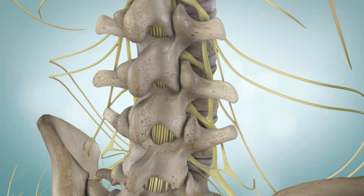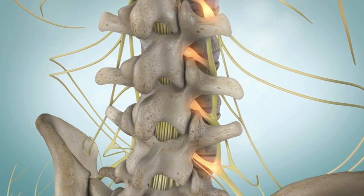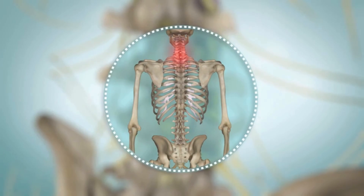With spinal stenosis, the vertebrae put pressure on your spinal cord or on the nerve roots. Spinal stenosis usually affects the lower back and neck.